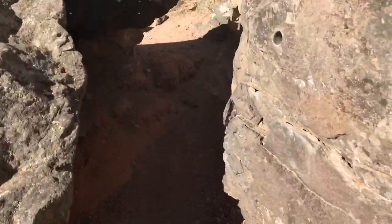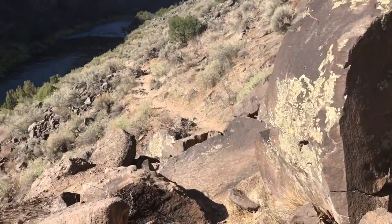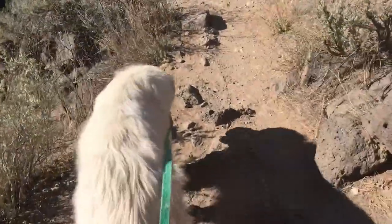This is the half mile trail off of the road and we're almost all the way down to the river level now. We're also just south of that famous John Dunn Bridge that I showed earlier.